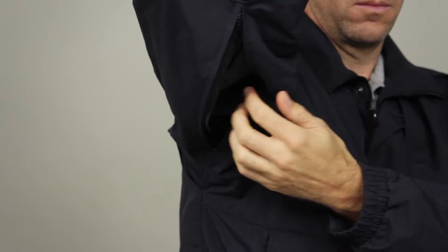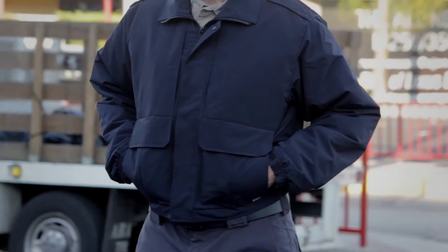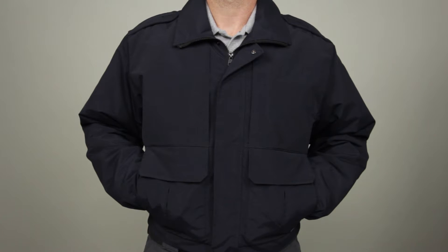This jacket was also designed with an underarm zipper to offer increased ventilation when the weather warms up. This is the 5.11 Double Duty Jacket.